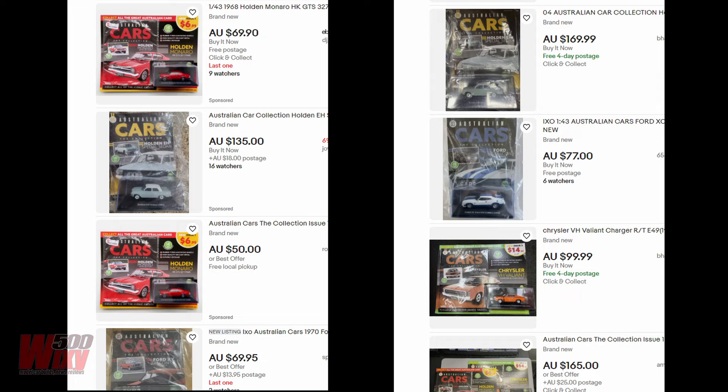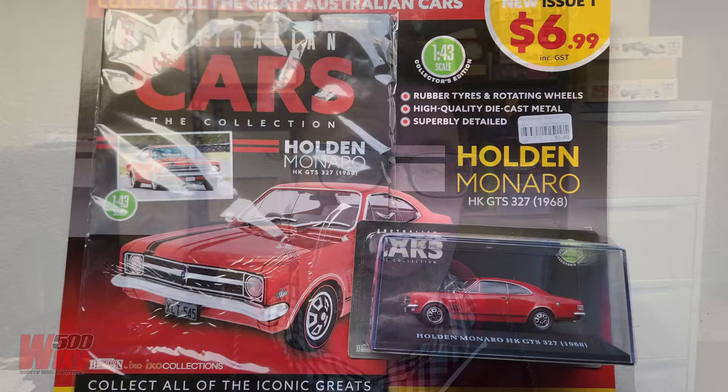But if you've missed out, you might not have to pay those silly prices to get your hands on one. If you can wait a little while, there's more on the way. My local newsagent told me they're looking at getting reruns of a lot of these models to meet demand, especially the very first issue, the HK Monaro. Though I should note, this is what someone in the newsagency industry is telling me — where they get their information from and how accurate that is, I've got no idea. But that's what the gossip is.